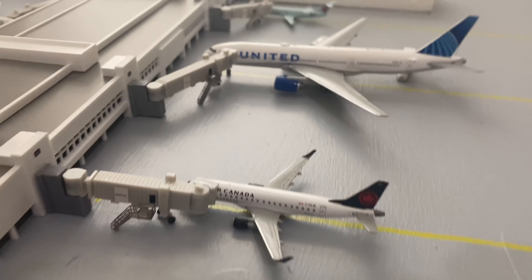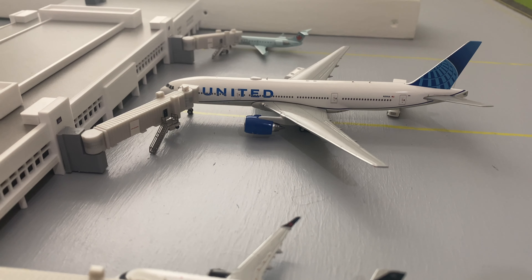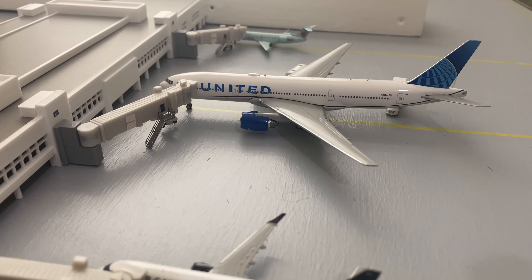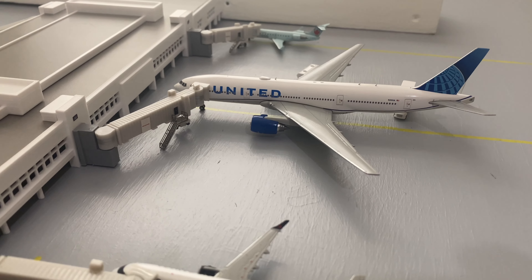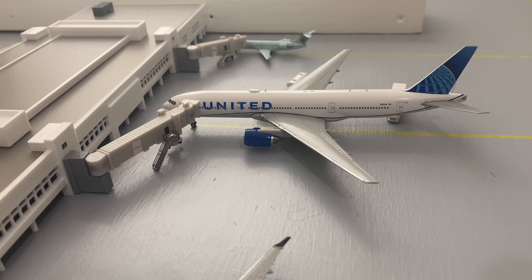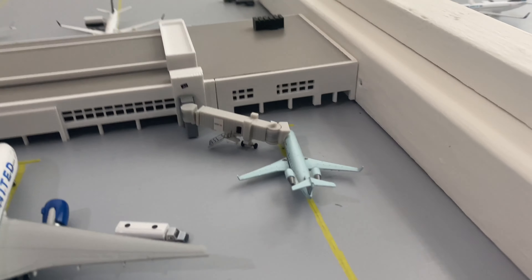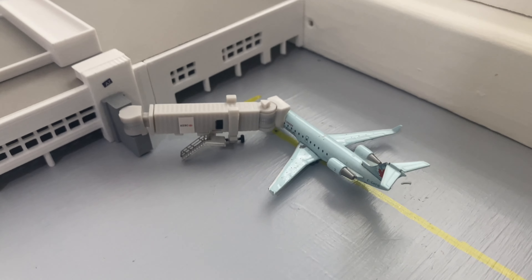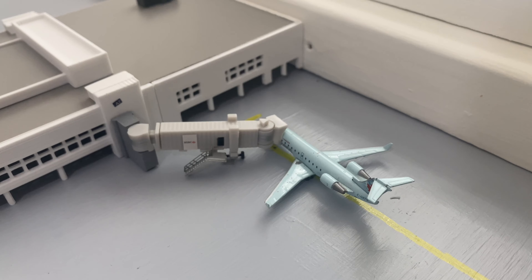We have a United Airlines Boeing 777-200 in the new livery — this is a brand new model that I just got. I'll be posting a review soon so be on the lookout for that. This will be heading out to Denver; it is getting catered and fueled up right now. And then we've got an Air Canada Express CRJ-200 that has just arrived from Quebec City and will be heading out to Houston.